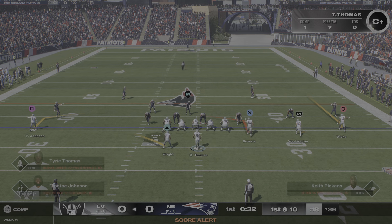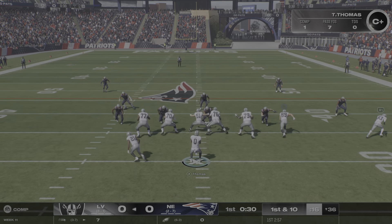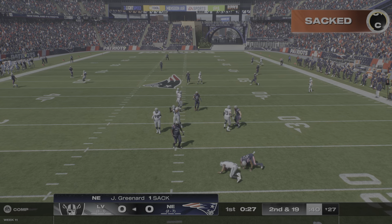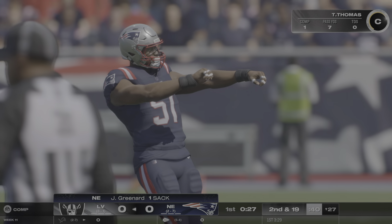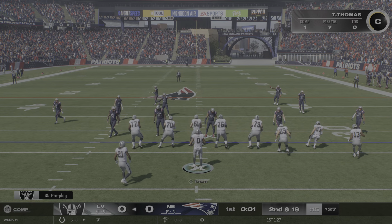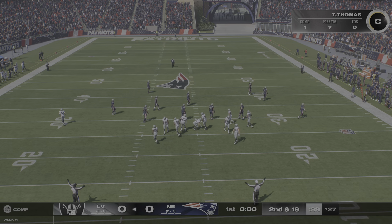First down, ball at the 36. Shotgun snap, they're going to throw. Lockett isn't holding up — they're able to drop it. The big play drives them backwards. Second down coming up. First sack on the board, and the first drive goes to the defense.